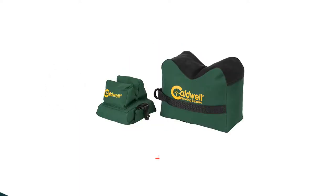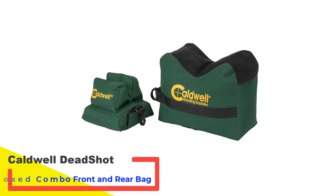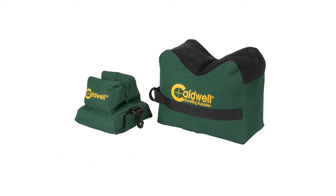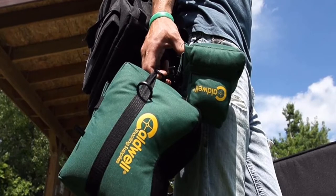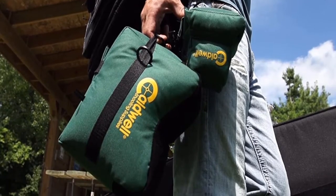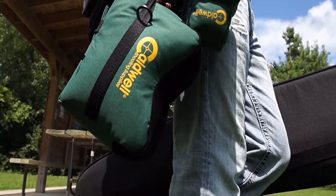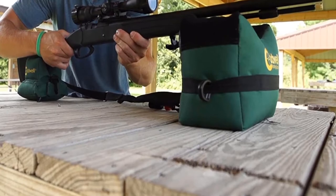Number 1: Caldwell Deadshot Boxed Combo Front and Rear Bag. All shooters and hunters want to have a versatile and consistent shooting system that can be set up anywhere and at any time. The Deadshot shooting bags are the solution in those situations where you have very little time to set up for your next shot. These affordable shooting bags continue to set high marks in the industry for quality and functionality.